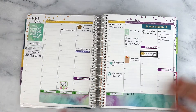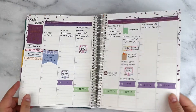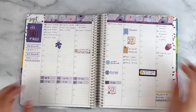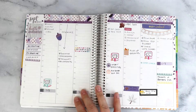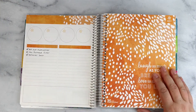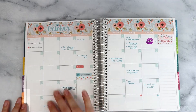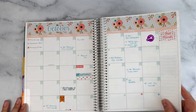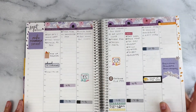This is another Erin Condren kit. Pretty functional here. This was a Planner Kate kit — I love that purple, it's so pretty. Another Planner Kate mini kit; started kind of using it here, doing some monthly tasks. Another Planner Kate kit, more Planner Kate. Apparently this was when I really started getting into Planner Kate.